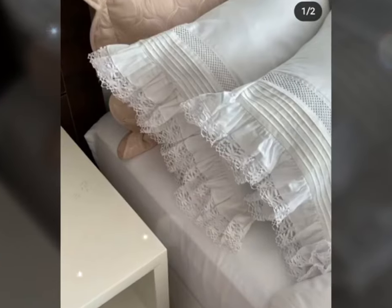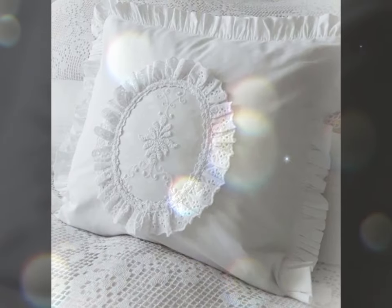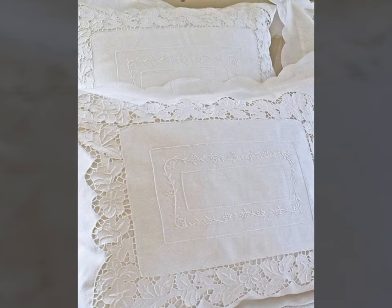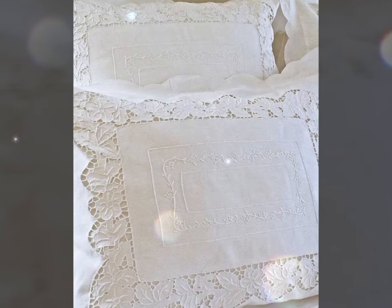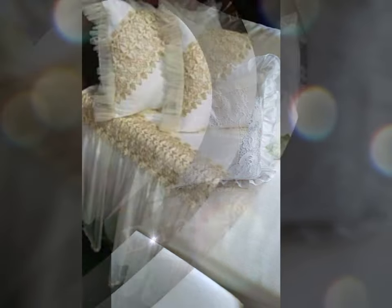Lace embellished pillowcases are available in a variety of colors and designs, allowing you to choose the perfect style to complement your bedroom decor. From classic white lace for a traditional look to colored lace for a more contemporary twist, there is a pillowcase to suit every taste and preference.